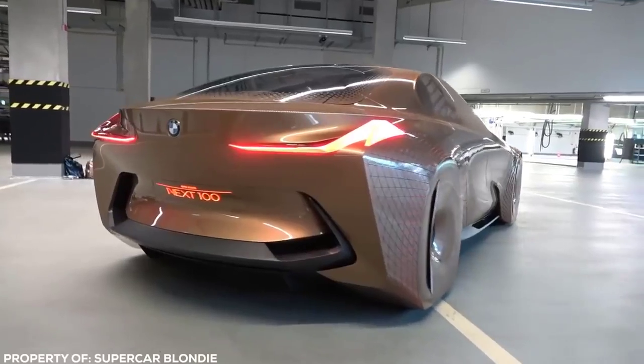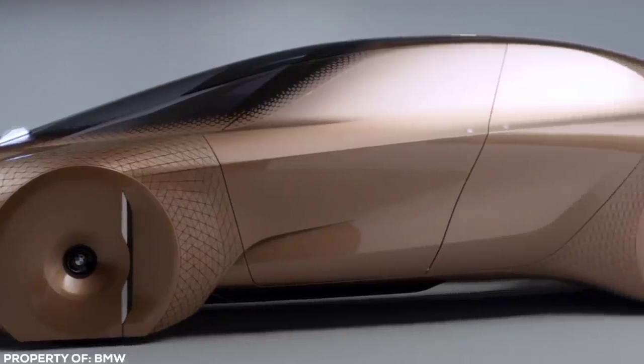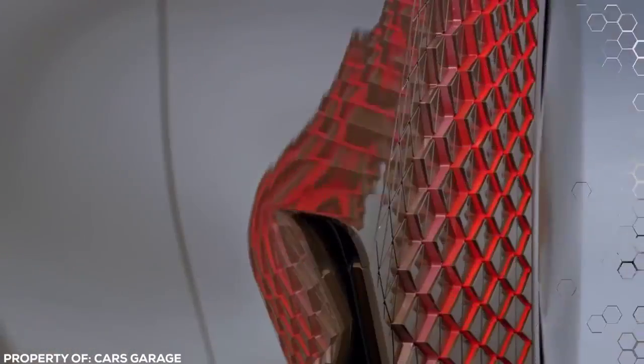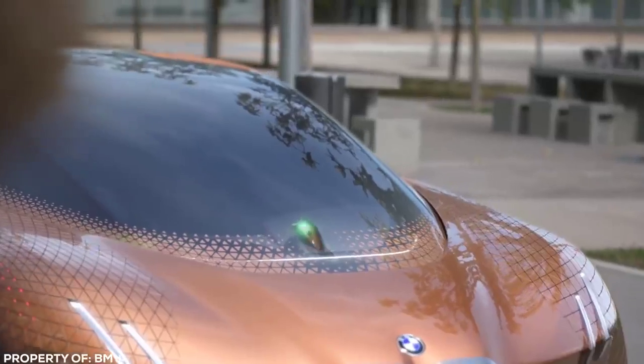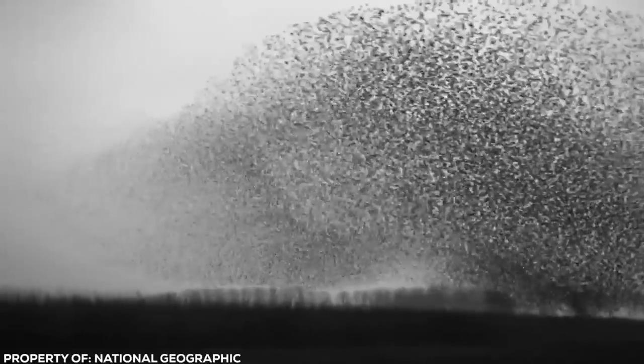Externally, the lines and styling of the car aren't that much different to a high-end BMW you would find on a showroom floor today. But the similarities stop there. Live geometry panels inside and outside the car work in 3D, changing texture to signal and communicate to the driver. They use movement caught in peripheral vision in a similar way to a flock of birds changing direction in unison.